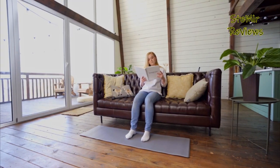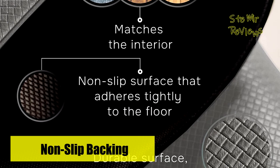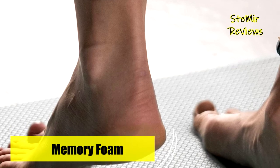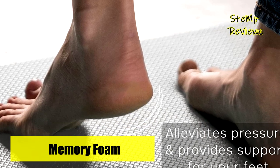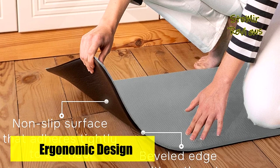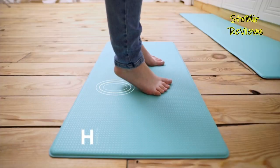These washable mats are made of memory foam that conforms to your feet's contours and quickly restores its shape. They are fully waterproof, oil and stain-resistant, with a non-slip backing to keep them securely in place. The pleasant texture and stylish design make them a perfect fit for any interior, and they can be easily cleaned with a damp cloth to maintain their shine.